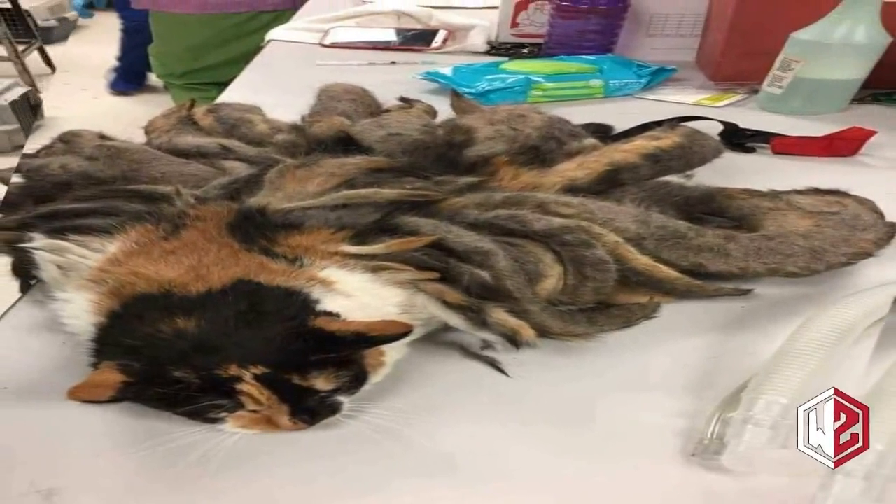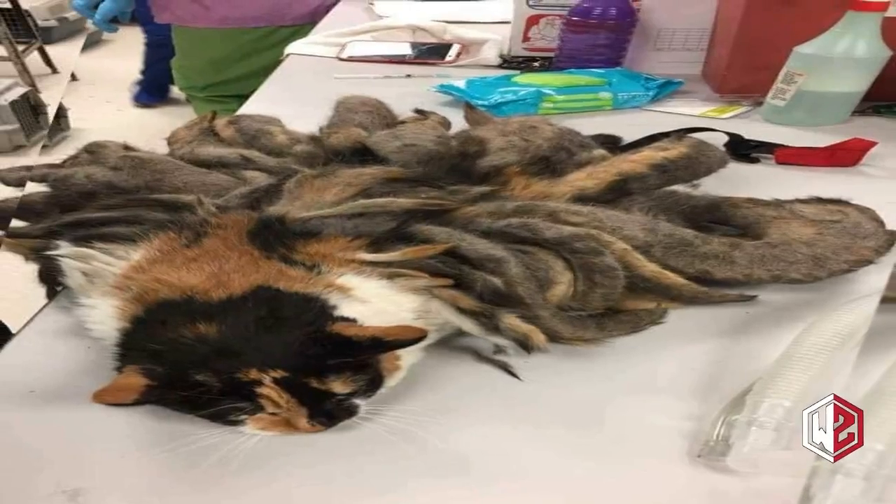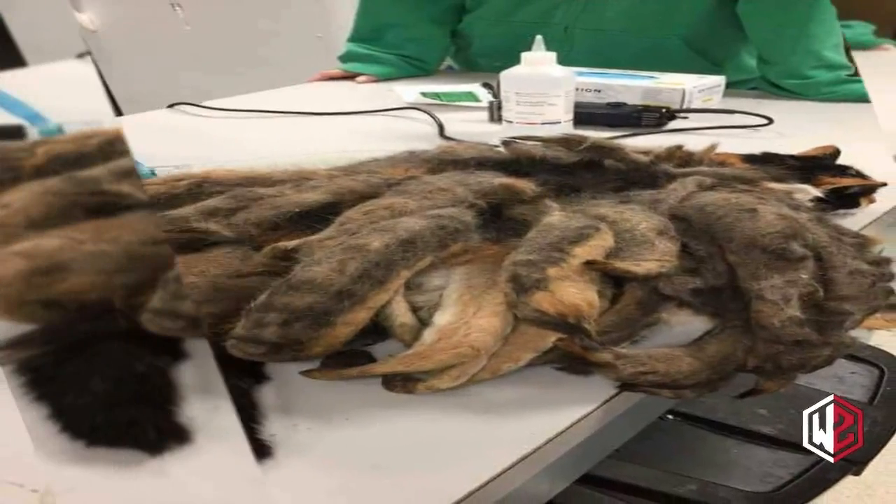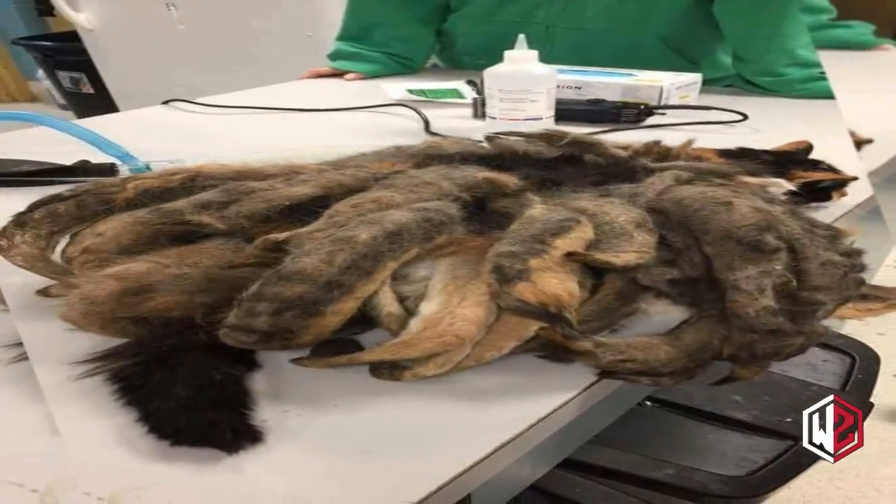Please share as a reminder to keep a look out for our elderly neighbors and family. If you have elderly neighbors, it's nice to pop in and say hello once in a while — not only to check on them, but to see that their pets are okay too. You never know if they are struggling unless you ask. Share away, people!